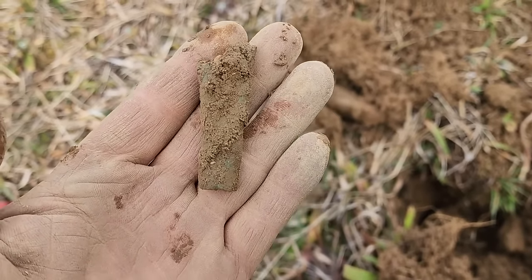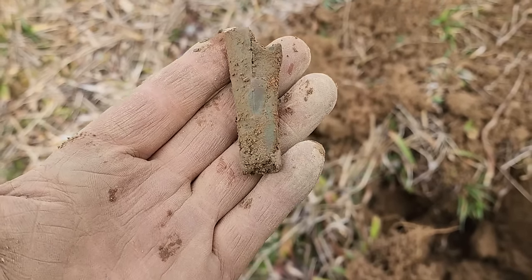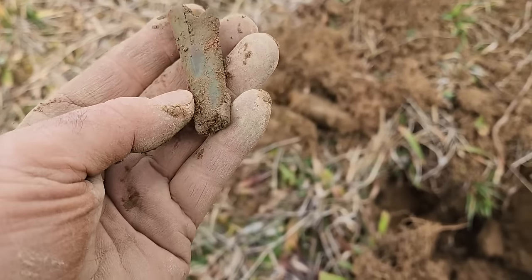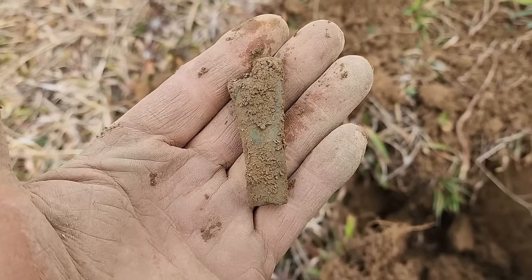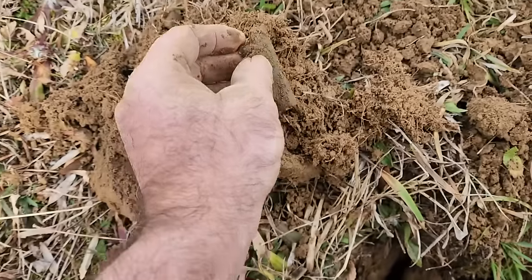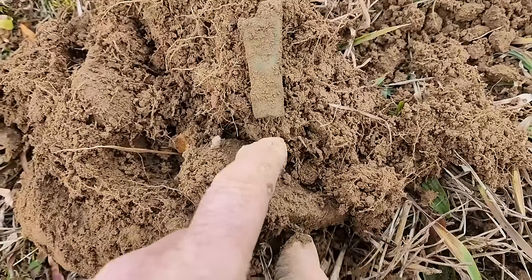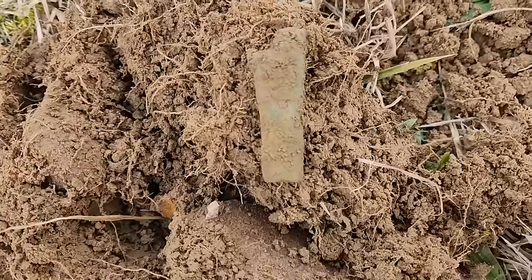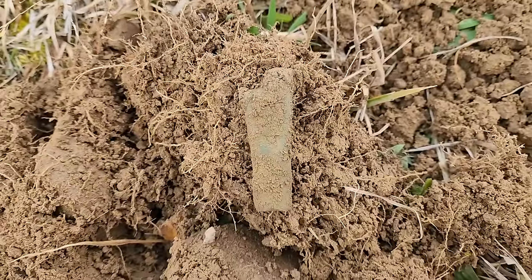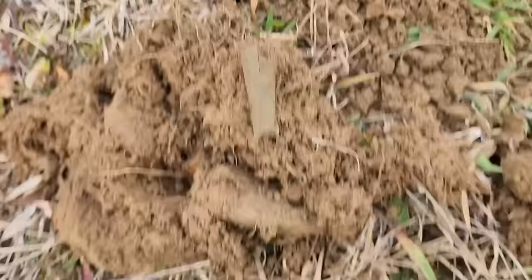This is a cool little find right here. This is brass and it's actually called a bayonet scabbard tip. This is a piece that would go on the end of a bayonet scabbard so the pointy piece wouldn't stick through. It would have another piece sticking down here called a finial - that's missing - and from here on up would be leather. That's kind of a cool little find. Maybe find the whole bayonet next - I'd be really happy with that.